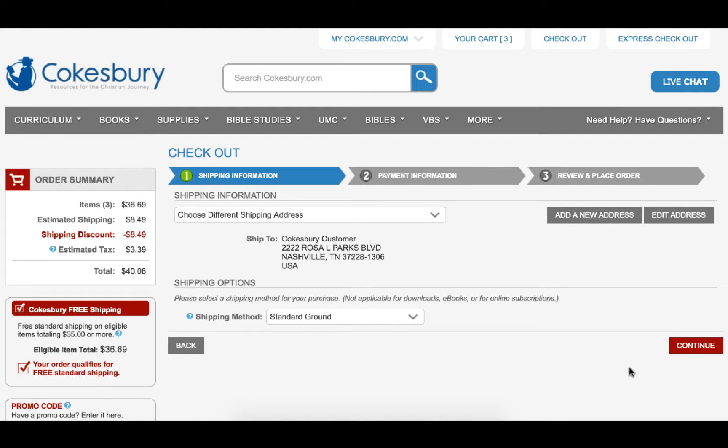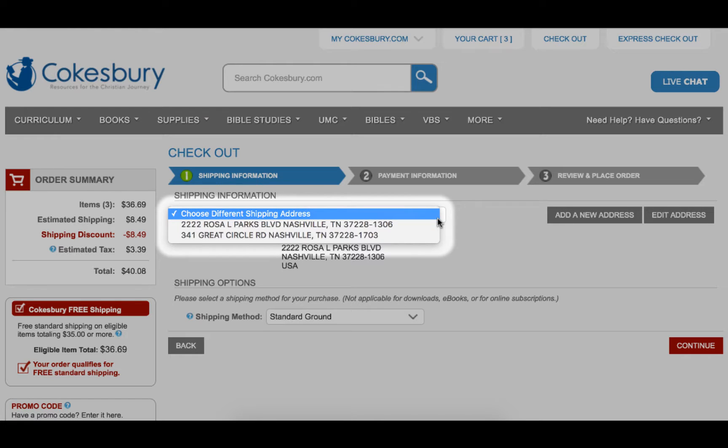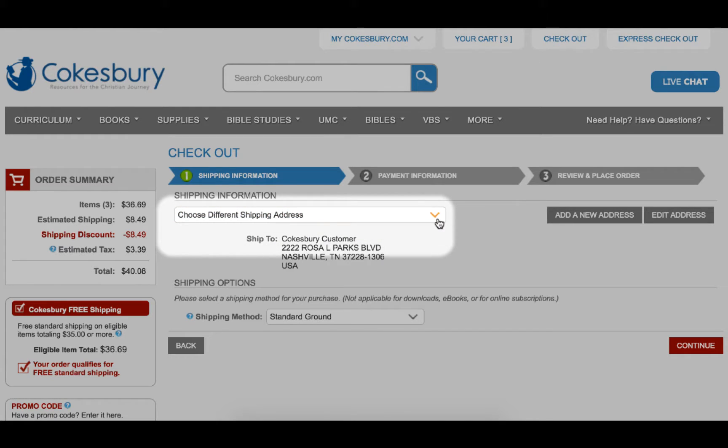On this screen, you will see the default shipping address for this profile. If you would like your order to be shipped to a different address, you may click Choose Different Shipping Address to select from previous shipping addresses used, or click Add a New Address to provide a new address for this order.